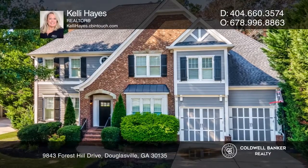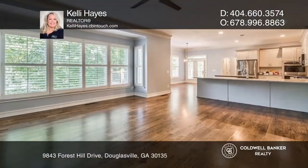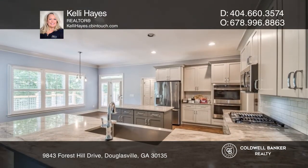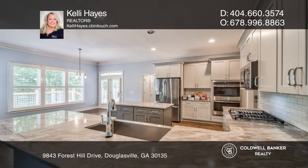This super spacious home features hardwoods, tray ceilings, and a charming coat area. The updated kitchen is spacious and there's a main level guest suite.